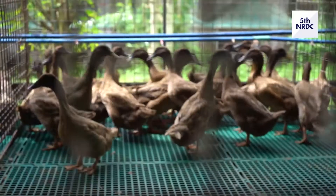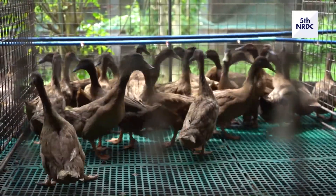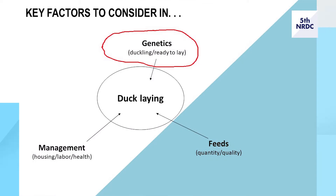There are three key factors to consider in duck laying. First is genetics, from duckling to ready-to-lay pullets. Second is feeds, covering quality and quantity. And third is management, which includes housing, labor, and health.